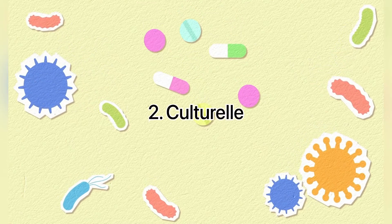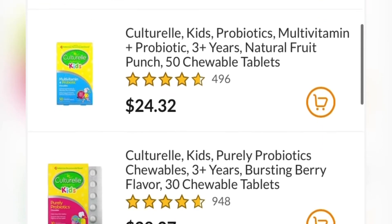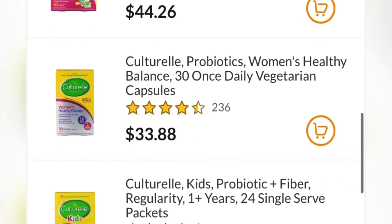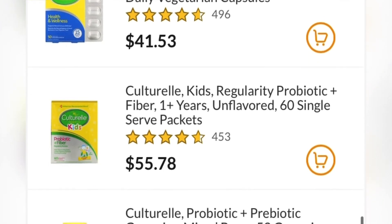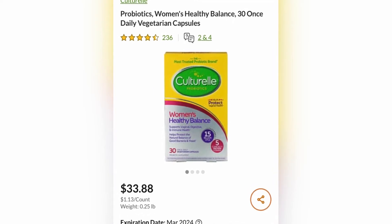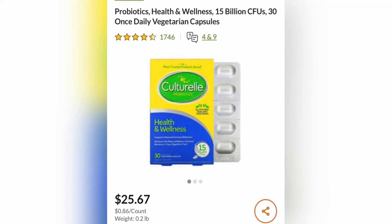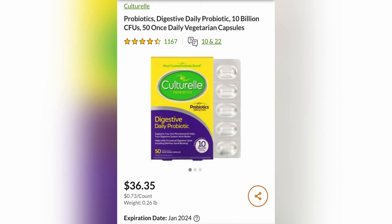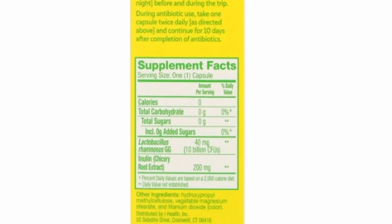2nd place: Probiotics by Culturelle. This company makes a wide range of probiotics. Culturelle products have been used in clinical studies since 1998 and have demonstrated safety and efficacy in all age groups. All products are produced according to FDA current good manufacturing practices. Culturelle formulations are based on science, with just the right amounts to support unique benefits based on clinical evidence. Each product is specially designed and packaged to ensure the survivability of probiotics and ingredient freshness.